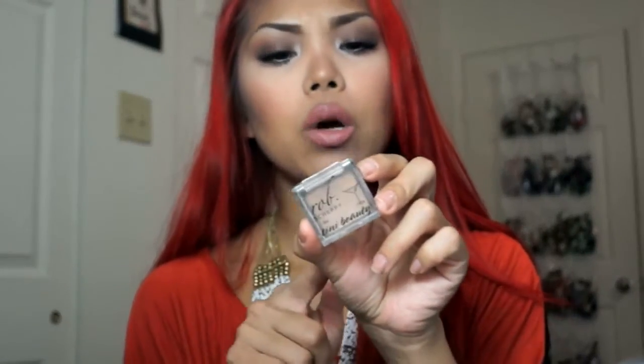Since I've been traveling and packing minimally, I've been loving this Rob Sheppi for Teeny Beauty eyeshadow in Pearl Fizz. It has a really pretty shimmer to it and I use it a lot for highlighting my nose and upper cheekbone areas. I just take my fan brush, dab into it, and apply it in those general highlighting areas.